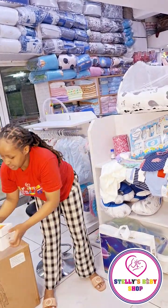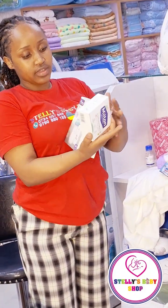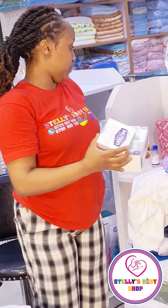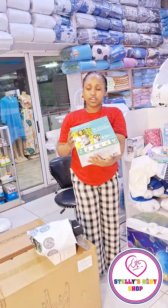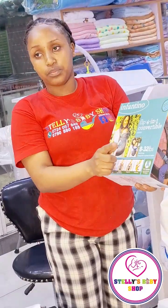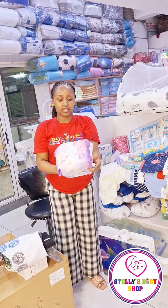And then here we have the pacifier for keeping the baby occupied, the Milton tablets, and these twin-pack bottles. You use these to sterilize the bottles for the baby. And then we have for the mom these items. This baby carrier is very, very useful for the mom — it's very strong, used up to 14.5 kg. And then here we have maternity pads.